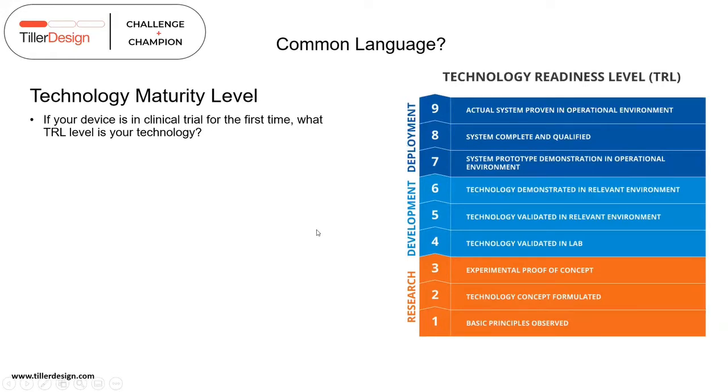Responses from the group suggest around level four or up to seven or eight.